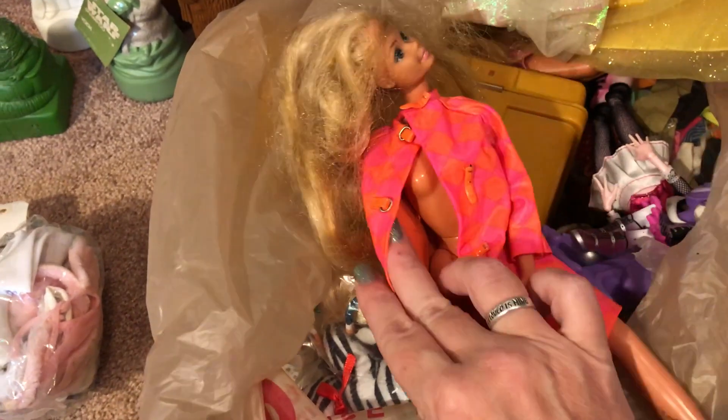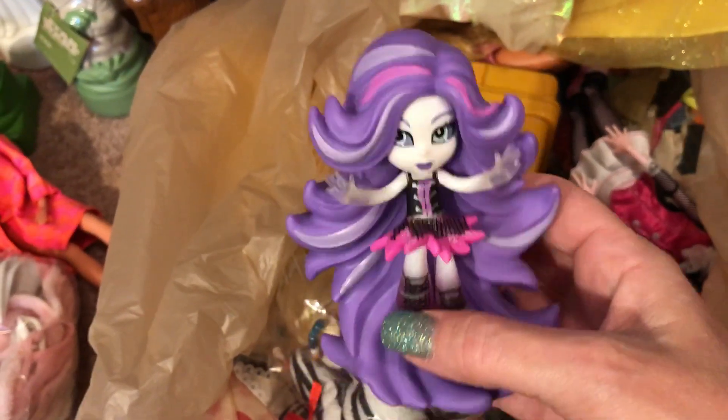This one I got at an estate sale — it's not in great condition, I think it was in a box of junk. This one I'm definitely keeping for myself because I collect Monster High stuff.